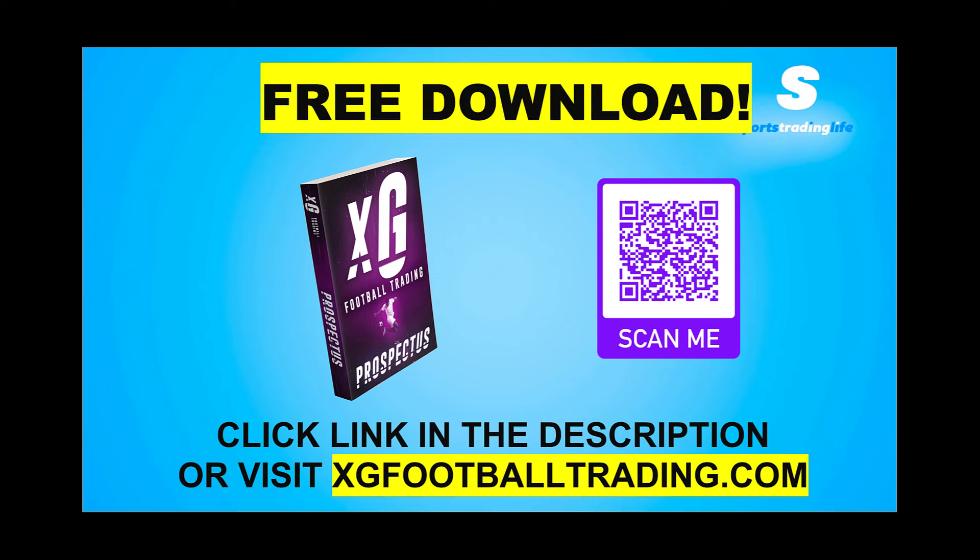If you're enjoying the clips we're sharing on this channel showing how you can use live XG data to find good value football trades without having to sit and watch the match for hours on end, remember you can download this free ebook to learn more. The link is in the description, you can scan the QR code, or visit xgfootballtrading.com. Inside the ebook you'll learn why live XG data is changing the game for football traders, how to take advantage of it, and the main elements of interpreting XG data to find profitable trades.